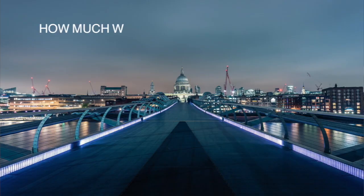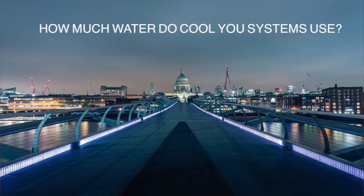Hi, this is Savva, Technical Director of Call You UK, and today I'm going to answer a question which comes up all the time with regards to systems such as ours: How much water do your systems use?